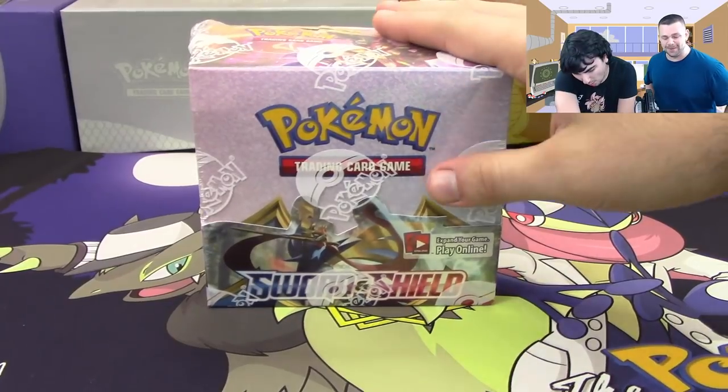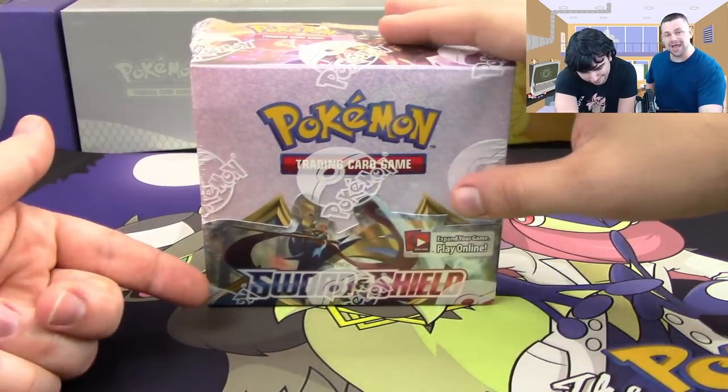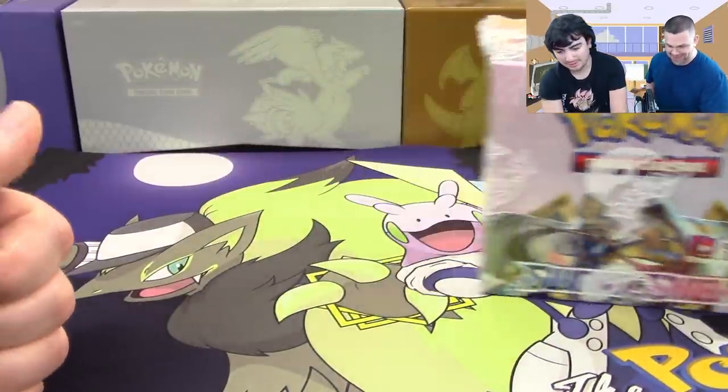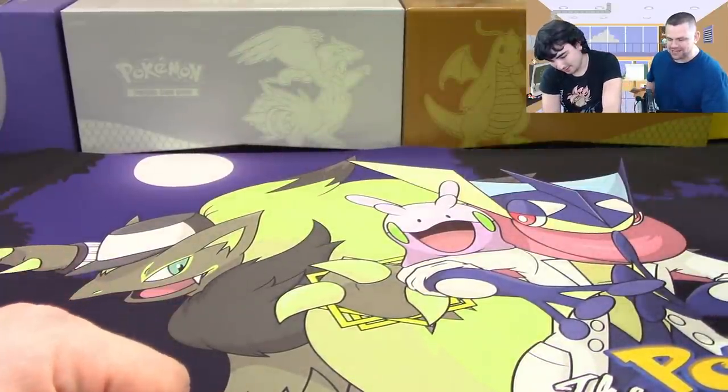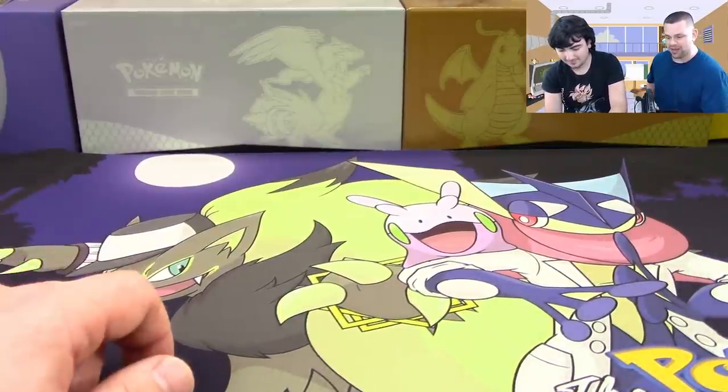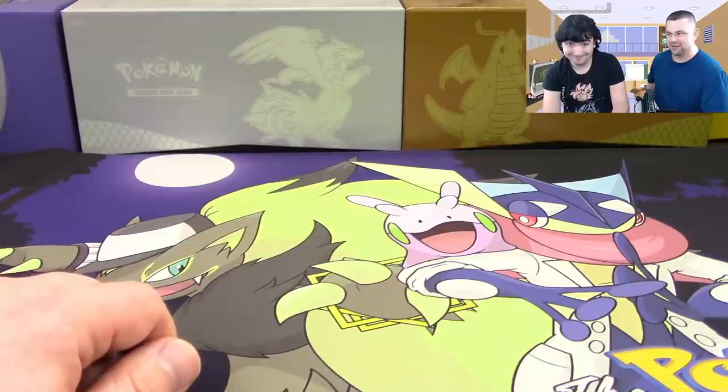You guys saw our pre-release video and now it's time to open up our first booster box of Sword and Shield. It's so crazy to be starting another generation, knowing that we started into Pokemon at the beginning of the XY era.